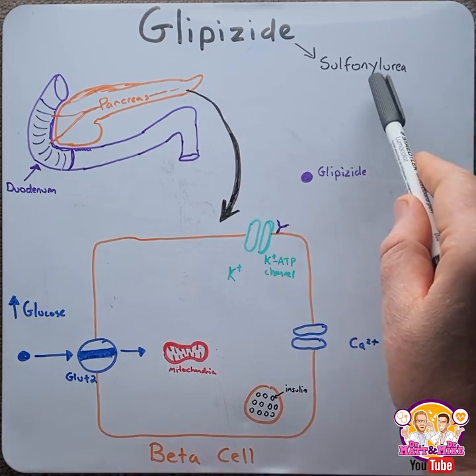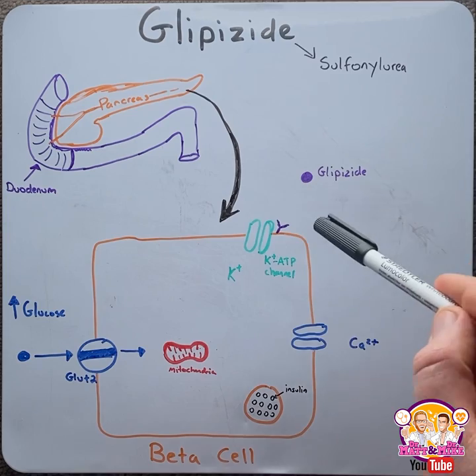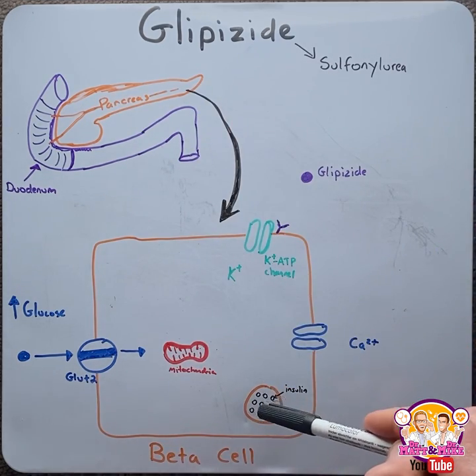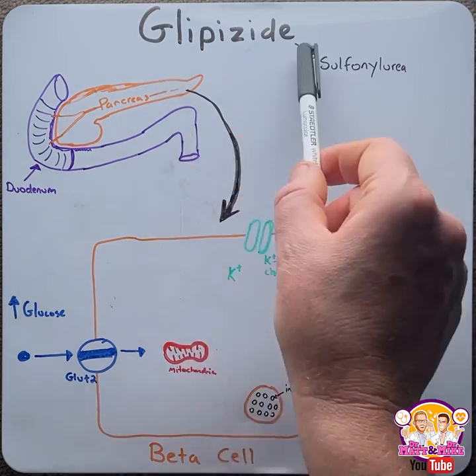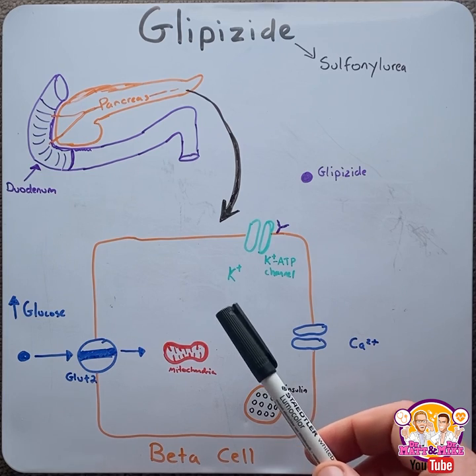Glipizide is a second-generation sulfonylurea. The principal mechanism of action of sulfonylureas is at the beta cell of the pancreas to stimulate insulin release. Therefore, these drugs are known as secretagogues. Before we look at glipizide, let's first refresh our knowledge of insulin release.